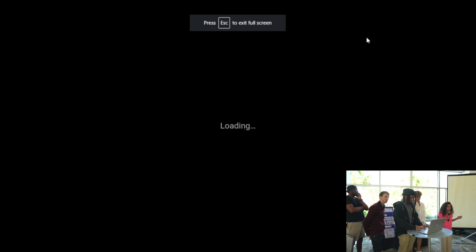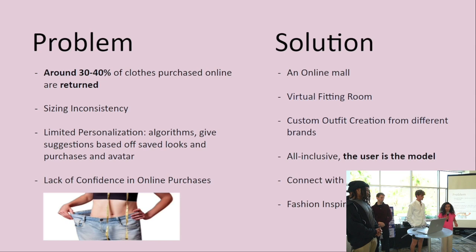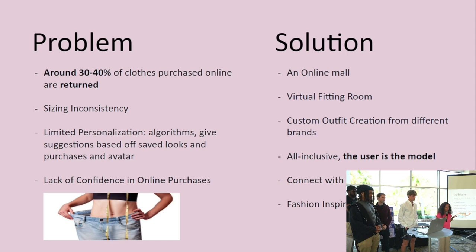Think of it as a mall on your phone. You're able to scan yourself from different angles and it creates an avatar that looks like you. We'll be in partnership with retail companies — their listings will be placed on the app, and you can click on a listing and it will show up on your avatar so you see what it looks like on you before you order it. Every user will have a profile where you can save looks, and users with similar styles and measurements will appear on your feed.